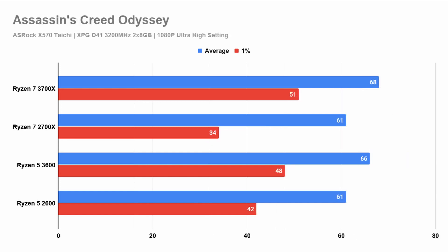Next up, Assassin's Creed Odyssey. Here we again see the second generation being behind — this time it's behind the third generation by about 10% on average FPS, and lagging much further behind on the 1% lows.